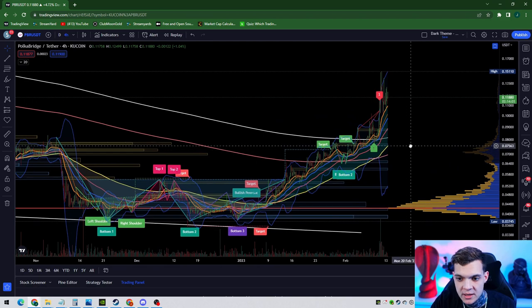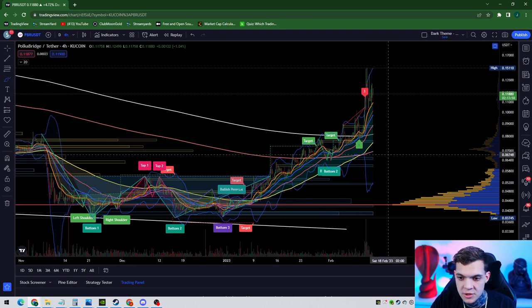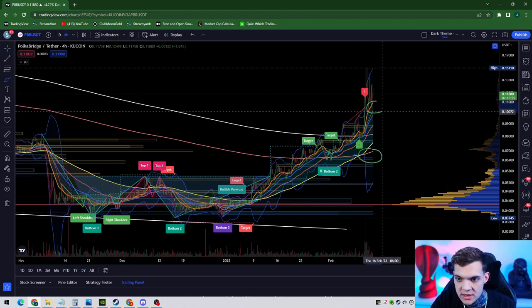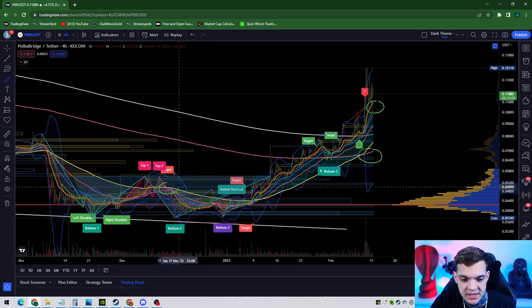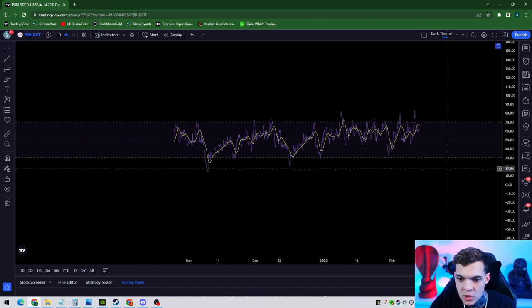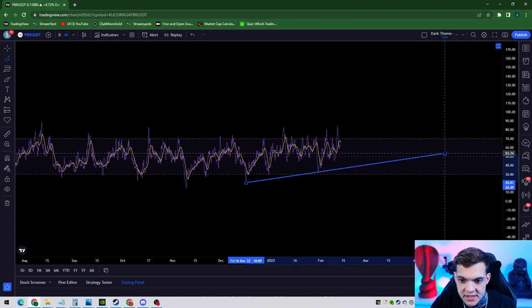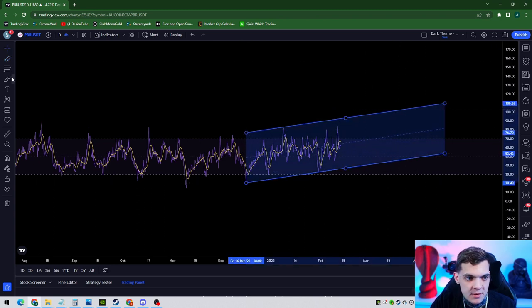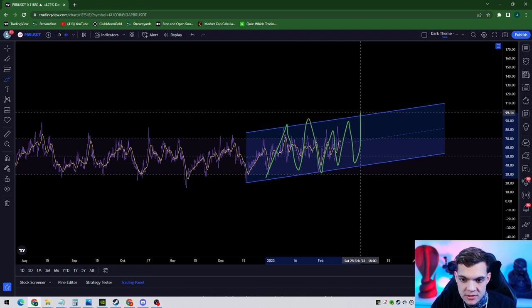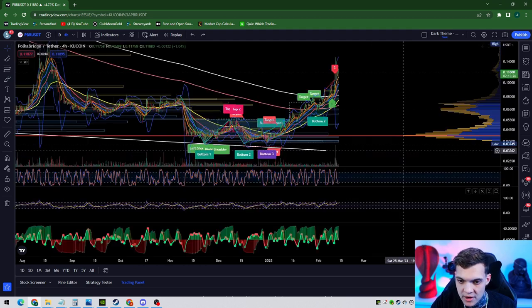We'll talk about this secret EMA cloud later and how it flipped bullish. But typically you want your 200 to be at the bottom and your 21 to be at the top. If your 200 is at the top and your 21 is at the bottom, that is officially bearish. One thing I want to note on PBR is it is completely oversold. Where I would probably exit this trade — even if I put out the video saying it's bullish — if it breaks this trend line here, that massive support inside that RSI parallel channel, you probably want to take profit.